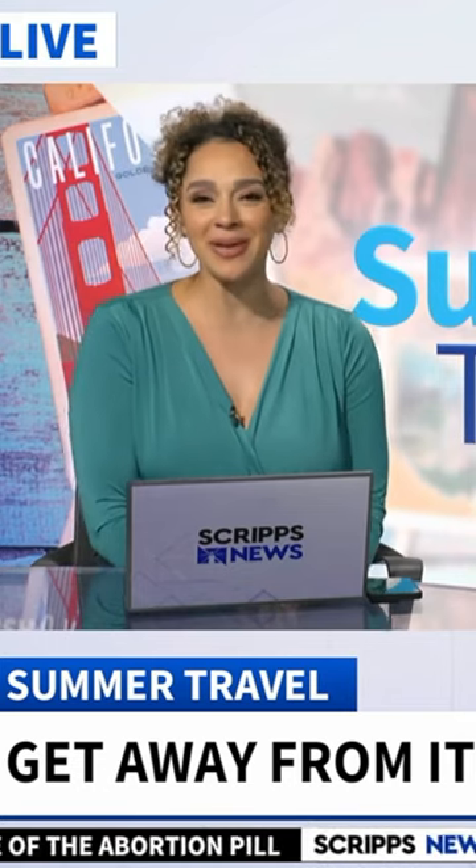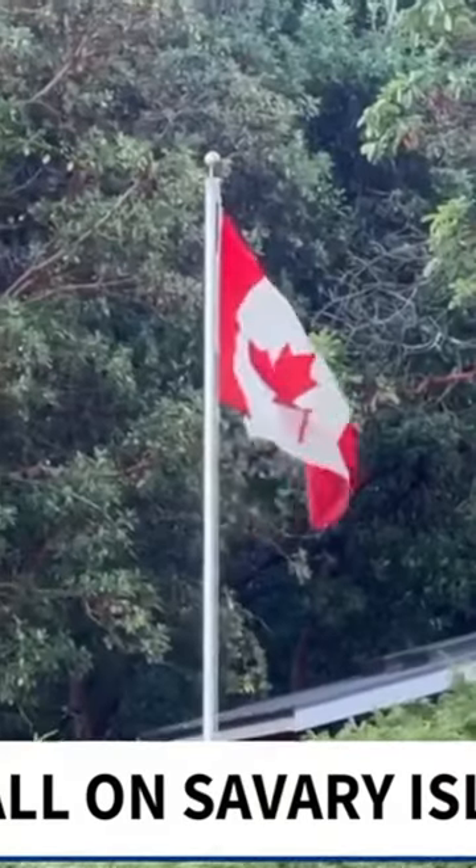Our summer travel contributor Jefferson Graham, host of Photo Walks TV, joins us now with the details of this little hidden gem. What is your favorite thing to do there? The island is totally made out of sand, which I think is pretty cool.